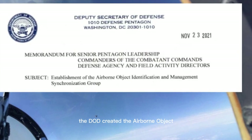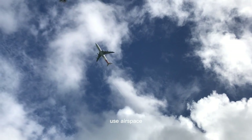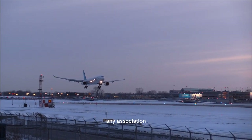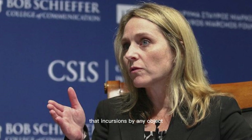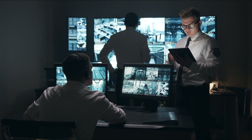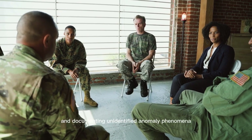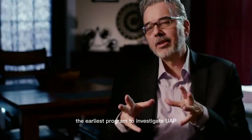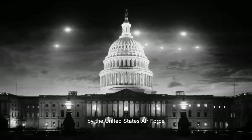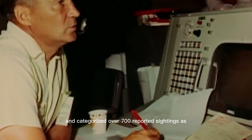In 2021, the DOD created the Airborne Object Identification and Management Synchronization Group to detect, identify, and attribute objects of interest in special-use airspace. The group will evaluate and mitigate any associated threats to flight safety and national security. The DOD announced that incursions by any object into the airspace pose a threat to the safety of flight and operations security with the possibility of national security challenges. The United States military has a long history investigating and documenting unidentified anomaly phenomena. The earliest program, called Project Blue Book, took place in 1947 and investigated 12,618 documented sightings over 20 years. The project officially ended in 1969 and categorized over 700 reported sightings as unidentified.